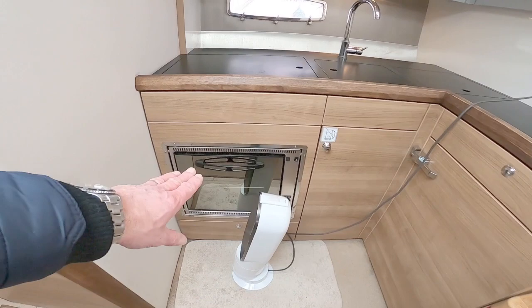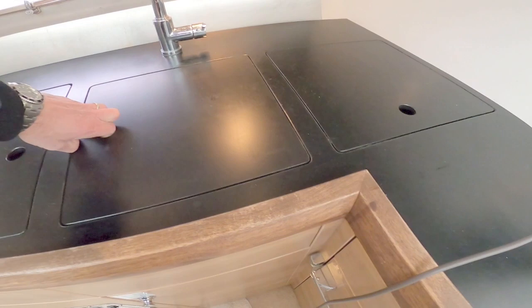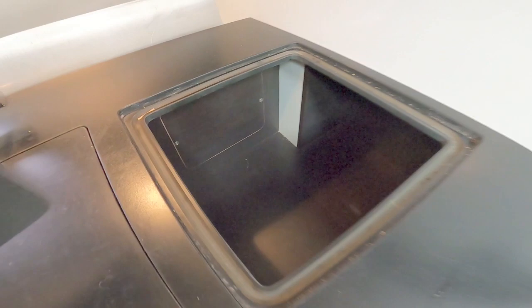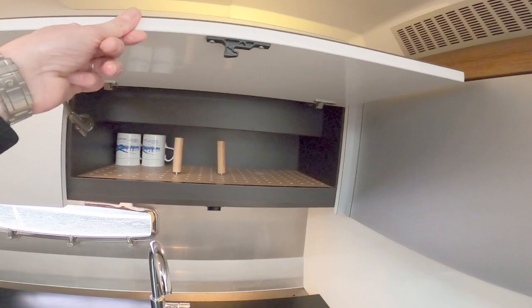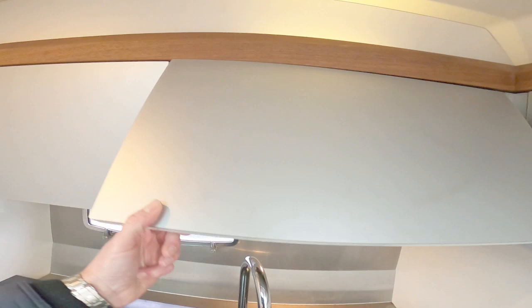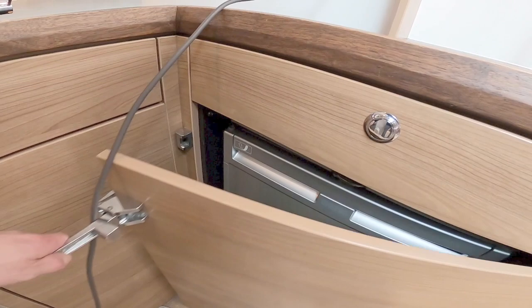On the starboard side you have the galley with a gas cooker and double gas hob, a sink, and what appears to be a nice Corian countertop. Underneath is a massive storage locker, and storage above — all of these lift up. There's a TV area in there, and storage for plates with adjustable dividers so you can fit your plates. Nice view out if you're the chef, with an opening port light.